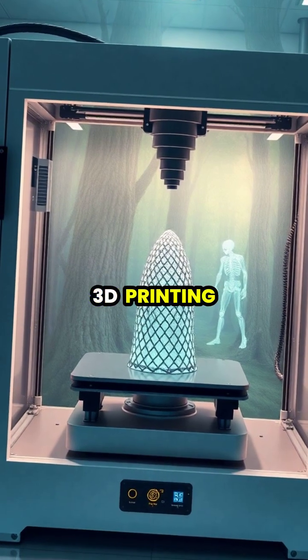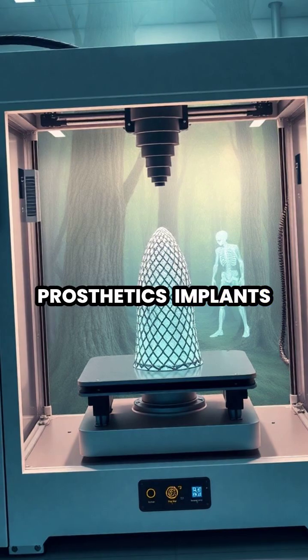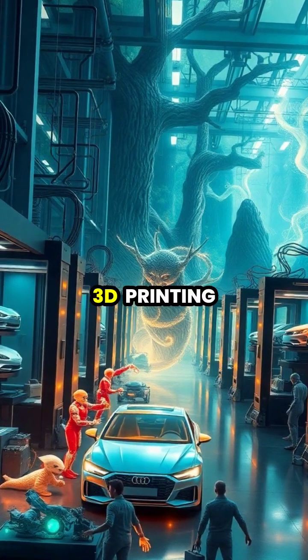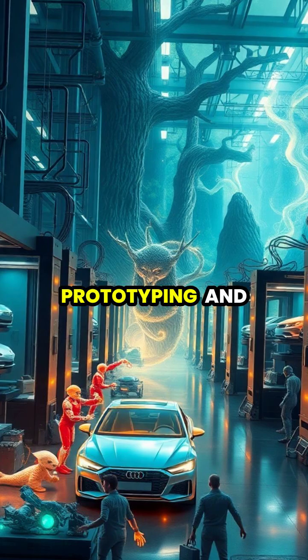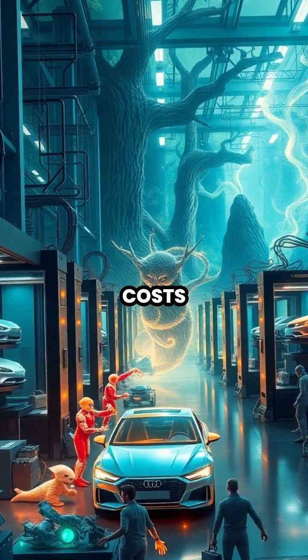In the medical field, 3D printing is revolutionizing healthcare by creating custom prosthetics, implants, and even tissue scaffolds. The automotive industry uses 3D printing for rapid prototyping and manufacturing custom parts, significantly reducing production time and costs.